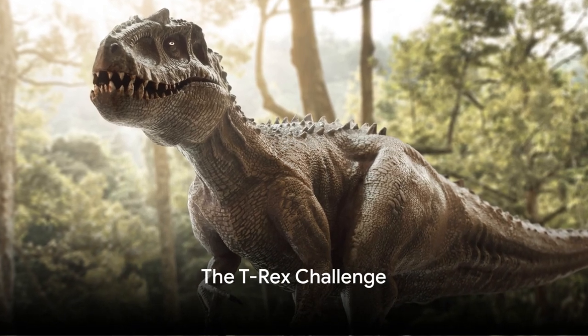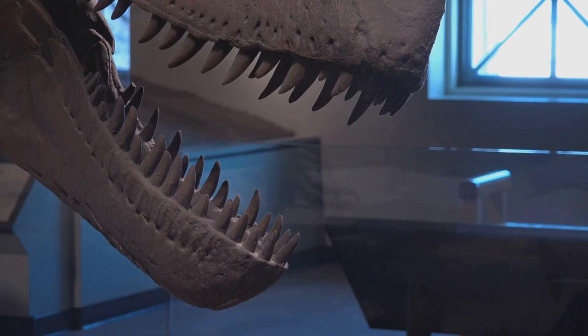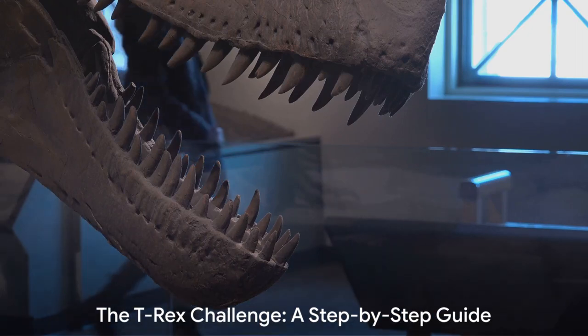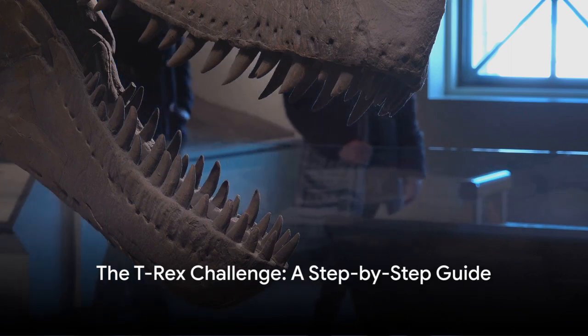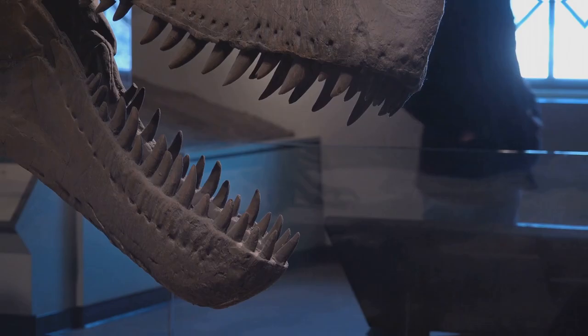Ever wondered how you'd fare against a T-Rex? You know, those giant, toothy, thunder-thighed dinosaurs that make your house cat look like a fluffy marshmallow? Well, buckle up, because we're about to break down the process of taking on a T-Rex in a series of easy, hilarious steps.